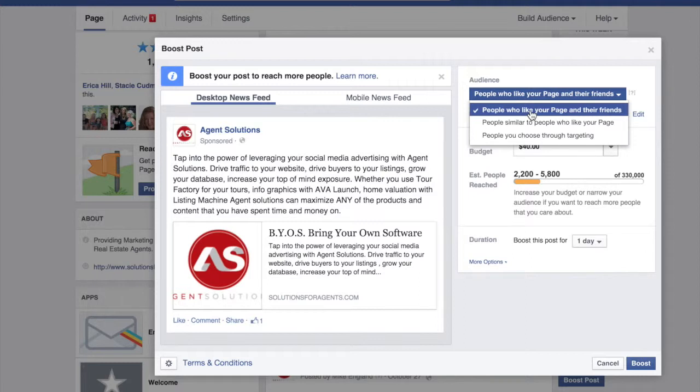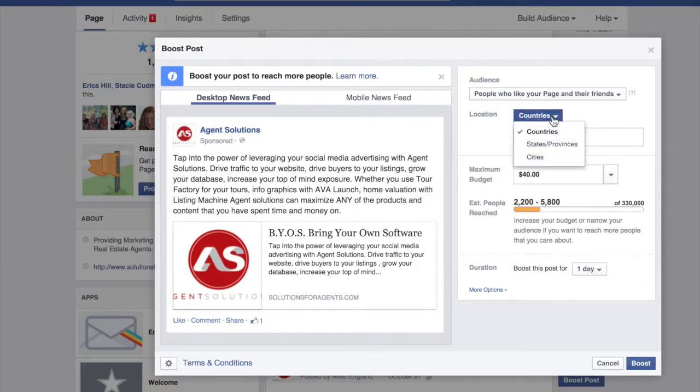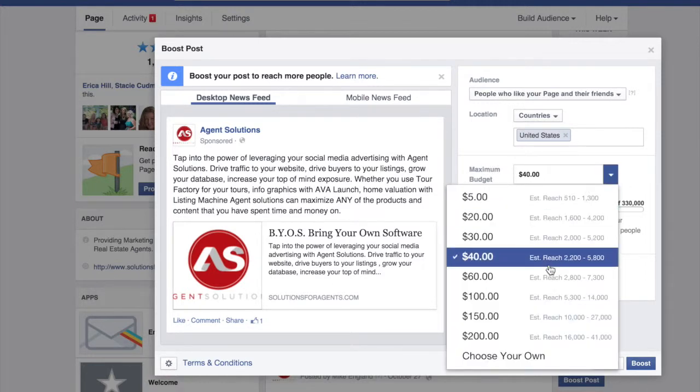You basically have to pay for any kind of engagement or interaction on Facebook for the most part. If we choose this first option, you can choose your location — country, state, cities — however you want. You have your maximum budget amount, and they give you an estimated number of people you're going to reach. This is not the people that will click on it, but the estimated impressions, where it shows up on the right-hand side or within their newsfeed.